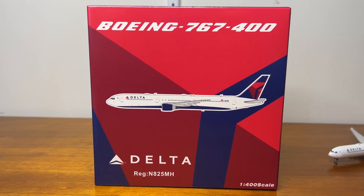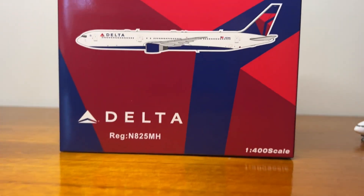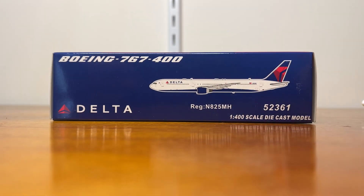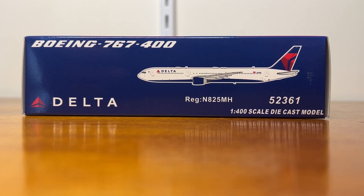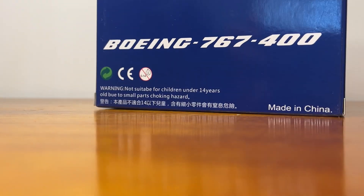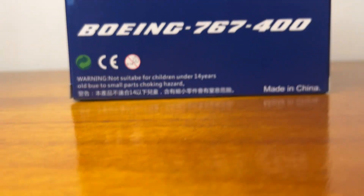Starting off with the box of this model, it is really nice. I really love Panda's Delta boxes, they're great. On the top we have the Boeing 767-400 titles and the CGI image in the middle. On the bottom left you have the Delta Airlines logo along with the registration, which is N825MH. At the bottom of the box you have your 767-400 titles, the Delta Airlines logo, the CGI image, the registration again, and the line number which is 52361, and a one-four-hundreds-scale diecast model label. On the right side of the box you have your Delta logo. The top of the box is the same as the bottom, and the left side is the same as the right side. On the back of the box we have the Delta Airlines logo, the CGI image, the Boeing 767-400 titles, and the warning labels on the bottom left.